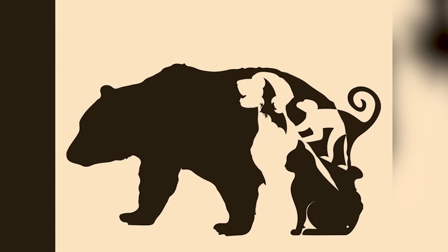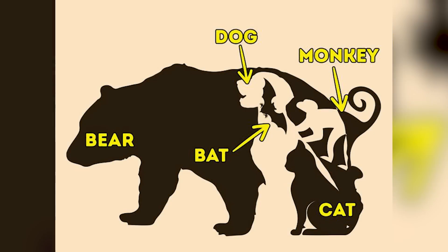What animals can you see inside of this image? There is that big bear, and within that bear there are a couple of other animals — comment down below how many you see. The answer is: the big bear, plus a dog, a monkey, a bat, and a cat in the bottom right. That's five animals total hidden inside this bear.